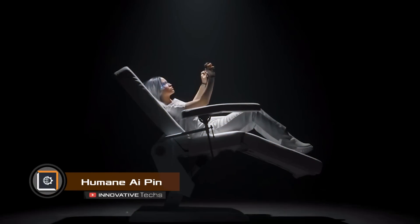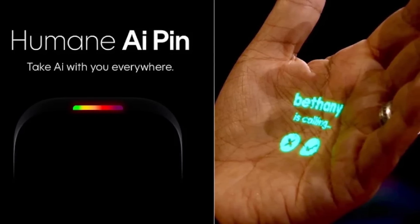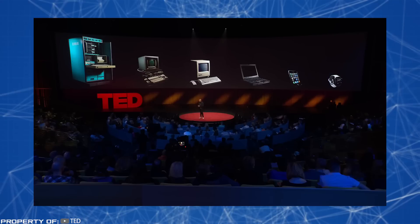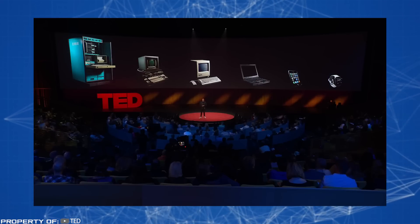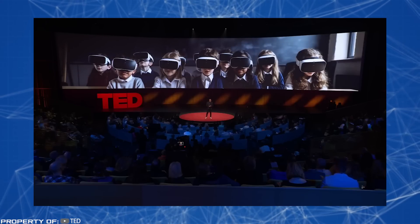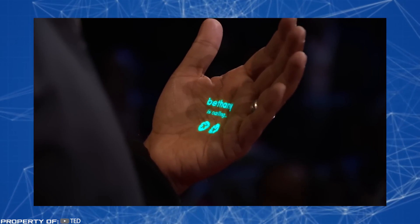Would you like a smartphone that projects information onto your palm or any other surface? Then you'll be interested in the innovative device called AI Pin. The gadget was introduced by former Apple design director Imran Chowdhury and his team at TED 2023 in Vancouver. The Humane AI Pin is a wearable projector that attaches to clothing and functions as a virtual smartphone, displaying apps, calls, and a voice assistant on your hands or surfaces.